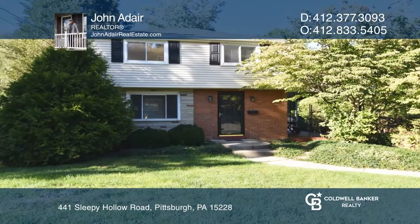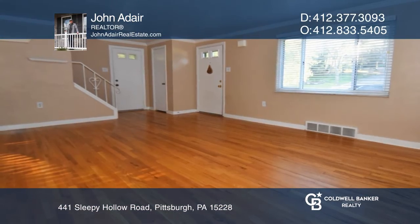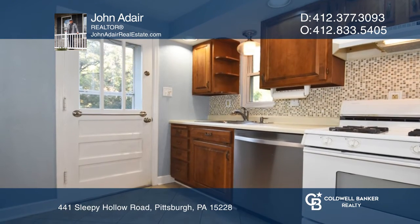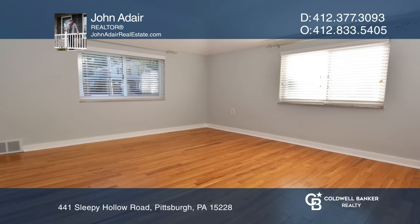This three-bedroom, one-and-one-half bath colonial offers hardwood floors throughout. The spacious, sun-drenched living room provides crown molding. The kitchen hosts a peninsula and pantry.